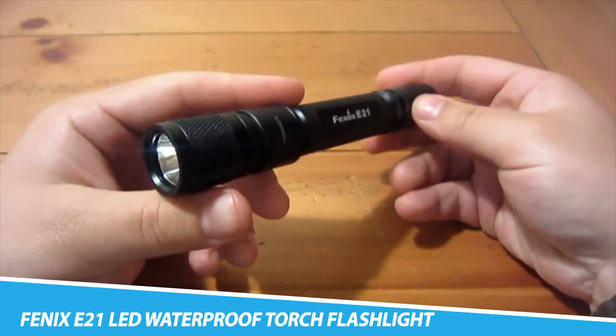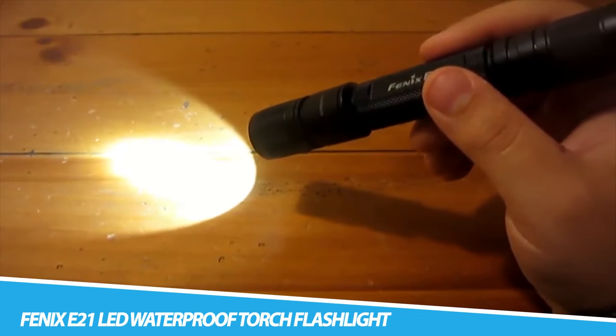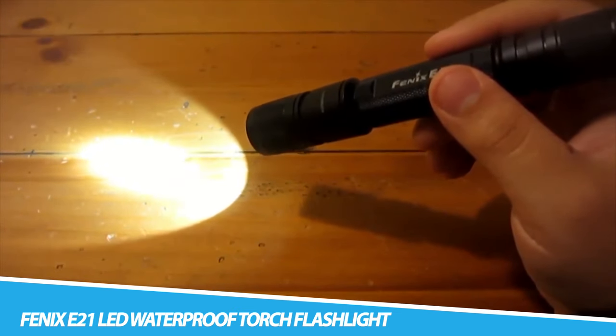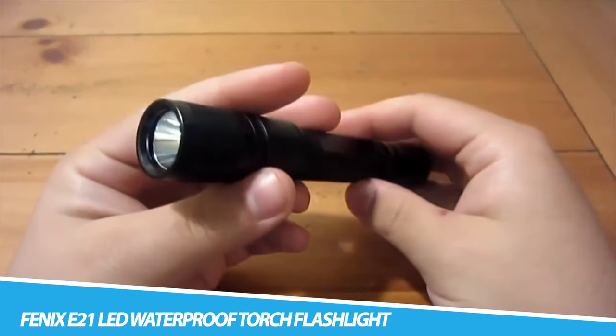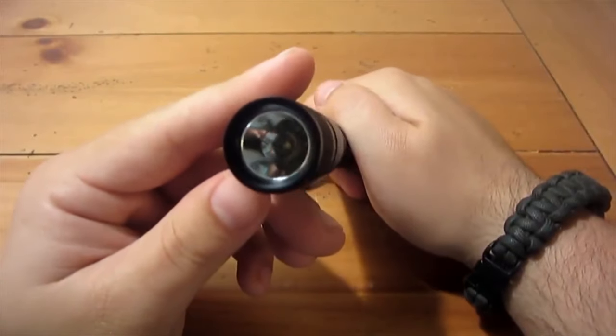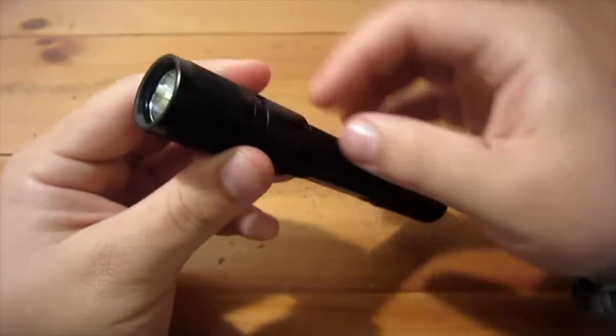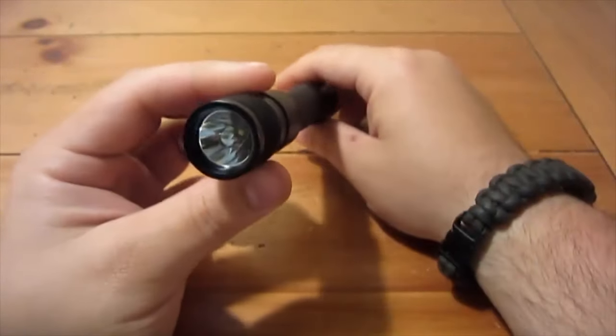Fenix E21 LED Waterproof Torch Flashlight. This LED flashlight is portable, waterproof, and will stay on endlessly the whole night, for up to 11 hours. The LED lights ensure there's no heat generated and maintain constant brightness. It's ideal for a weekend camping trip or a road trip, where you may need light for long periods without the hassle of carrying chargers and heavy lighting equipment. It has a push button at the back for switching it on, and you can toggle between low and high light beams.